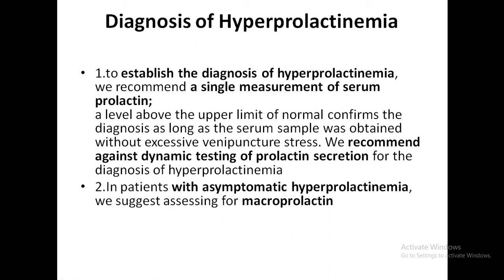They do not recommend dynamic testing of prolactin secretion for the diagnosis of hyperprolactinemia. In patients with asymptomatic hyperprolactinemia, they suggest assessing for macroprolactin. Dynamic tests using TRH, L-Dopa, and domperidone are not superior to measuring a single serum prolactin sample for diagnosis.